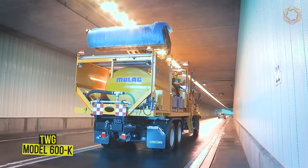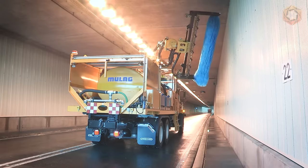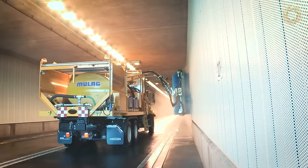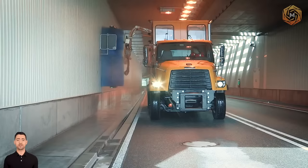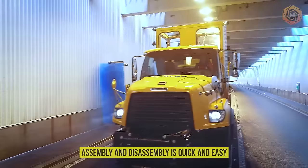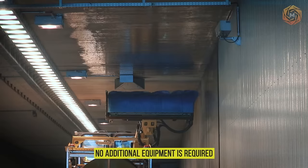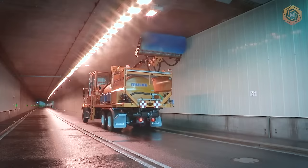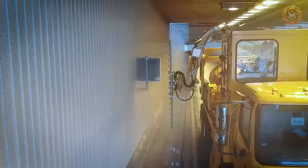How can you clean large tunnels? Very simply, with the TWG model 600K flexible cleaning system. The long boom reach and attachments equipped with modern sensor technology, such as the high pressure washing boom and tunnel cleaning brush, ensure efficient and thorough cleaning. Assembly and disassembly is quick and easy thanks to the container type twist locks. No additional equipment is required as the unit has its own support legs. The processes are monitored from the integrated operator's cabin, which is permanently connected to the driver via voice radio.